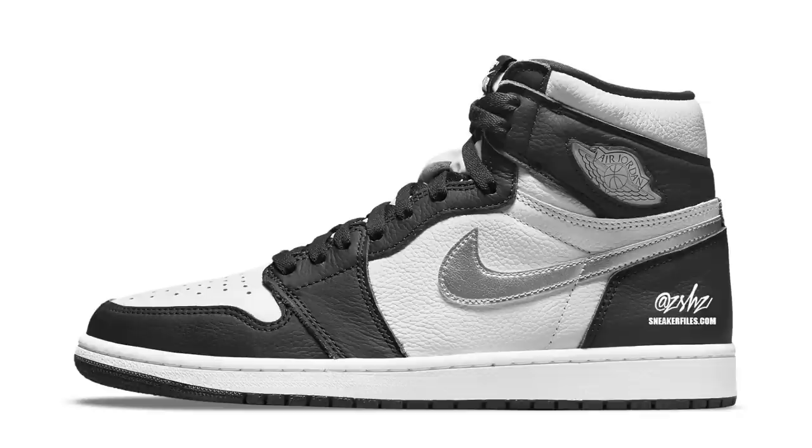Next up is a women's exclusive Air Jordan 1 High OG expected to be in Gray, Black, and White. I don't have much description on these and didn't do a mock-up, but typically Jordan brand ends the year with a women's exclusive Air Jordan 1. We can possibly expect some sort of crazy design on the upper or special materials to make this colorway stand out. These are currently set to drop December 22nd in women's sizing, retailing at $180.